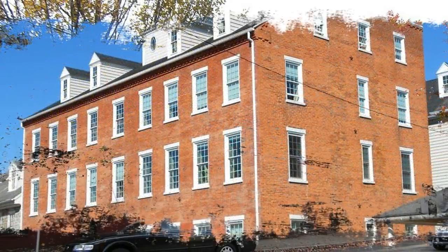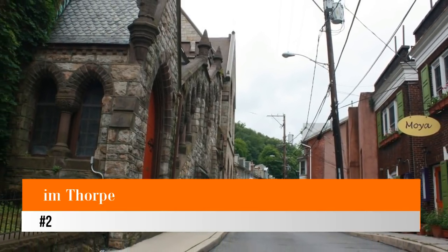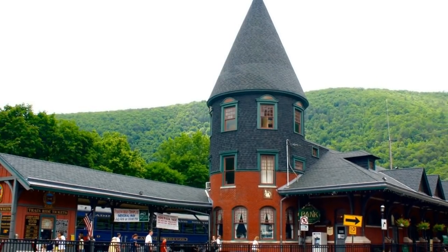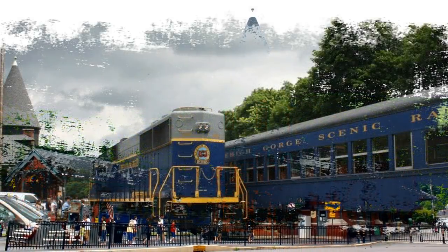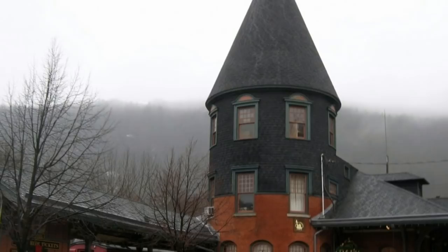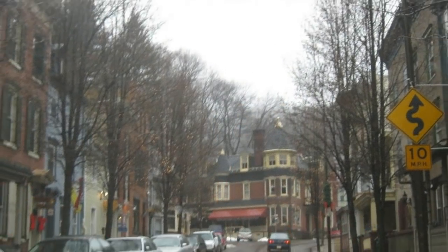Number two: Jim Thorpe. Jim Thorpe is a small town named after the Olympian James Francis Thorpe, the first Native American to take a gold medal back home to the United States. Set on the foothills of the Pocono Mountains, many who visit often compare Jim Thorpe to the small towns you can find in Switzerland, so be sure to bring your camera. This small town is laden with Victorian-style venues.